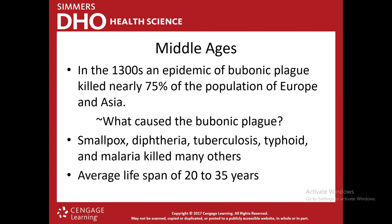In the 1300s, an epidemic known as the bubonic plague killed nearly 75% of the population of Europe and Asia. It was actually the fleas on the rats that caused the bubonic plague — 75% of the population of Europe and Asia were killed by fleas. On top of that, smallpox, diphtheria, tuberculosis, typhoid fever, and malaria were also killing many people. The average lifespan was still only about 20 to 35 years.